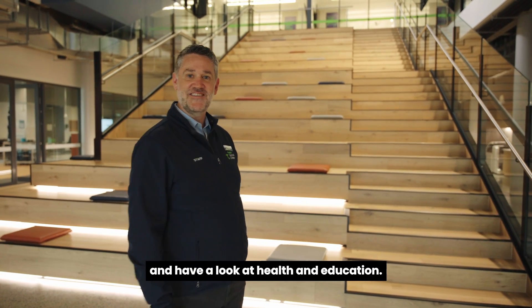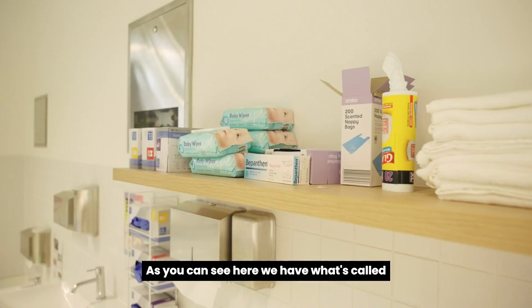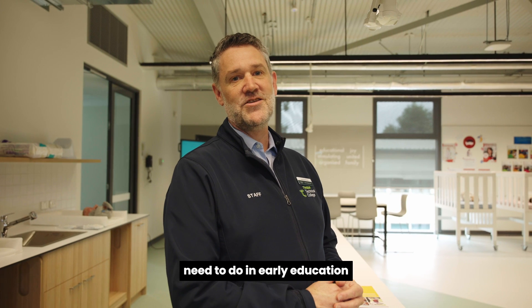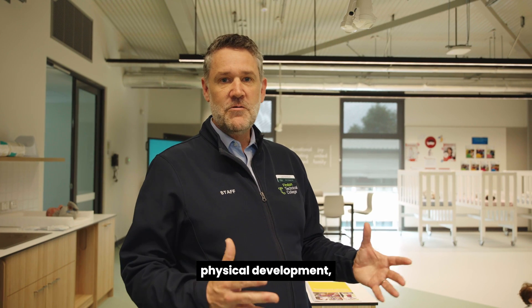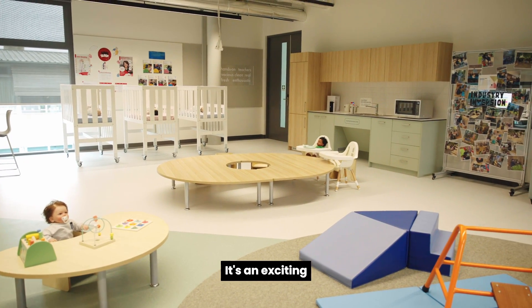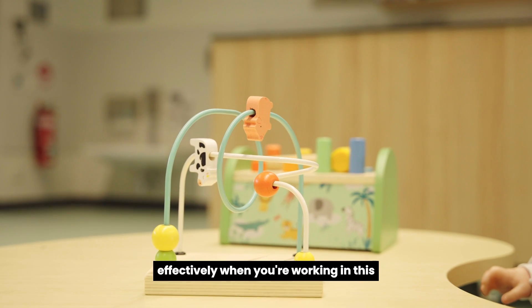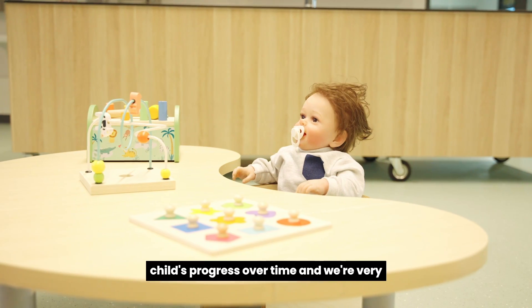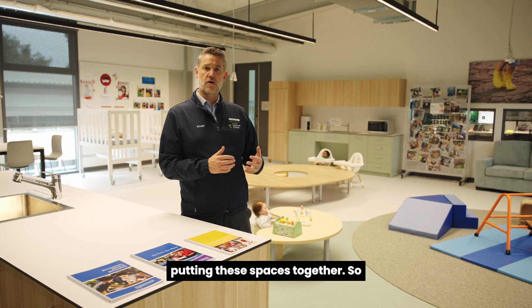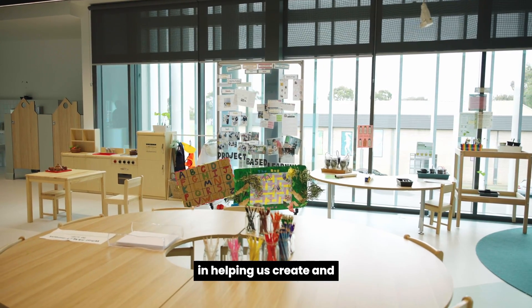Follow me upstairs and we'll have a look at health and education. Here we have what's called our under twos space — this is where our students get to learn about all those important things we need to do in early education and care to support really little people with their development: both their physical development, cognitive development, and all those steps and milestones that are really important to us as parents but also as educators. It's an exciting simulated work environment where students get to learn to feed, to wrap, to put kids to sleep, and to monitor a child's progress over time. Our employer partners Good Start Early Learning and Precious Cargo had a really big input into putting these spaces together.